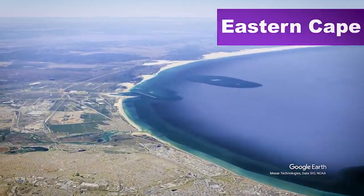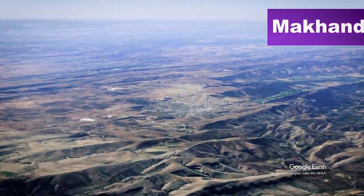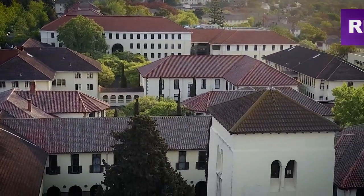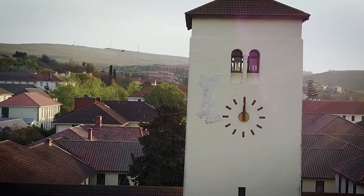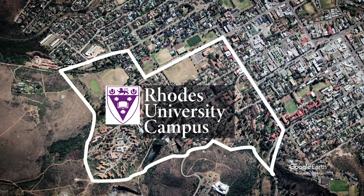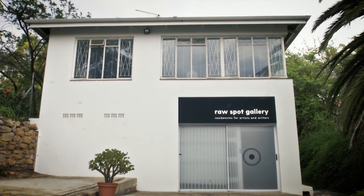Thank you for joining us. My name is Gladys Kalichini. I'm doing my third year of PhD in Art History with the Department of Fine Arts. My thesis is provisionally titled Invisible Freedom Fighters, a critical analysis of portrayals of women freedom fighters in northern Rhodesia and southern Rhodesia in archival photographs and the contemporary arts.